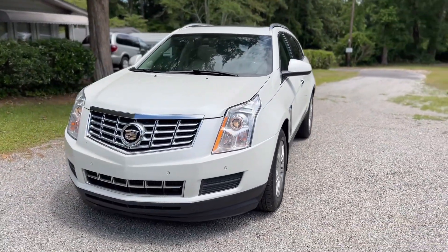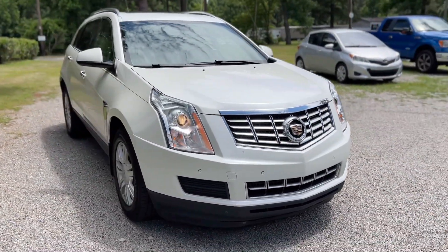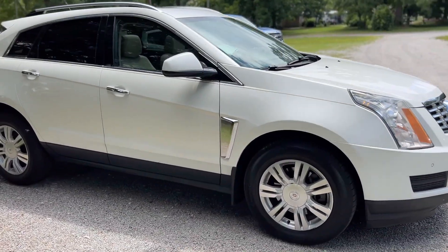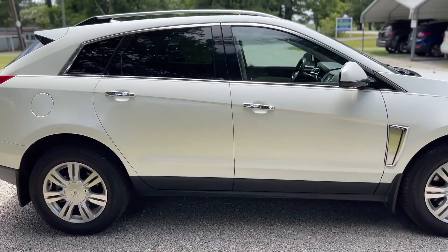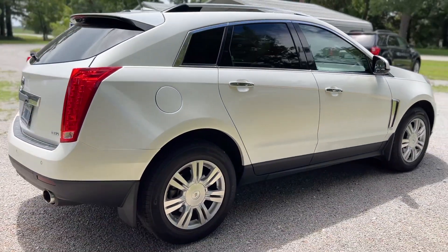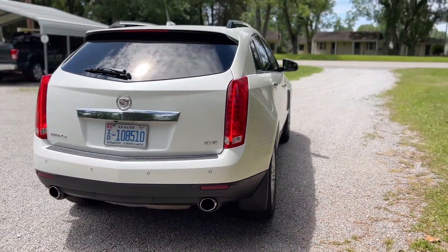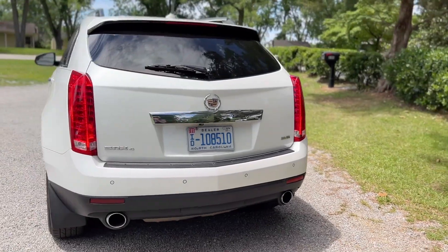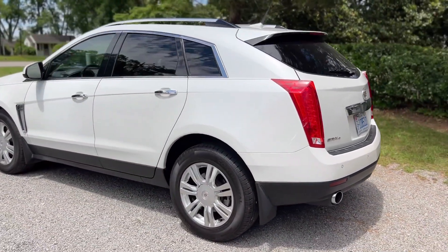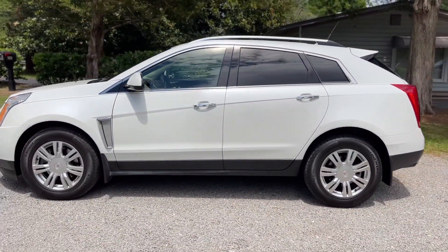As you can see, this Cadillac has a really nice exterior finish — a nice bright white color, no major dents or dings, no scratches, no rust or corrosion. It's really well maintained and cared for with lots of chrome details on the outside, dual exhaust, and a backup camera. It's got a clean North Carolina title with no flood damage and no salvage history whatsoever.